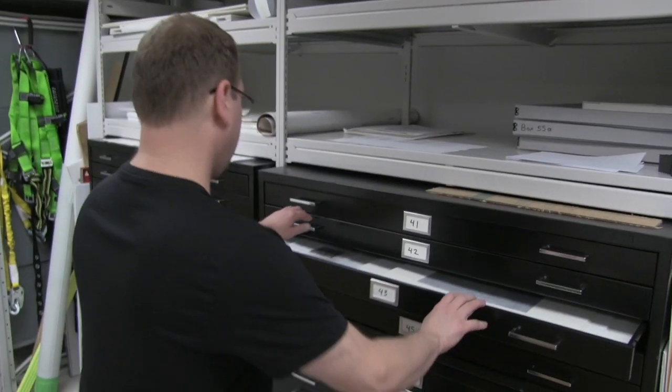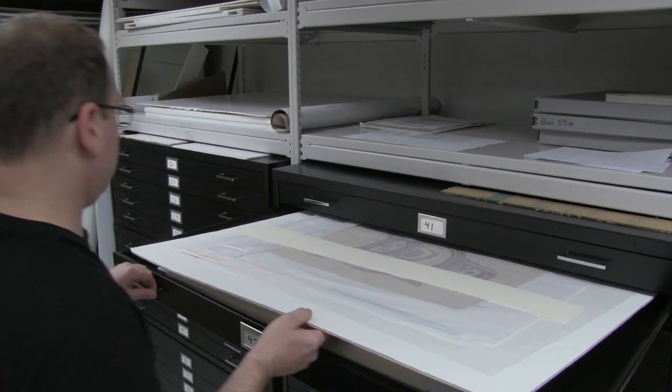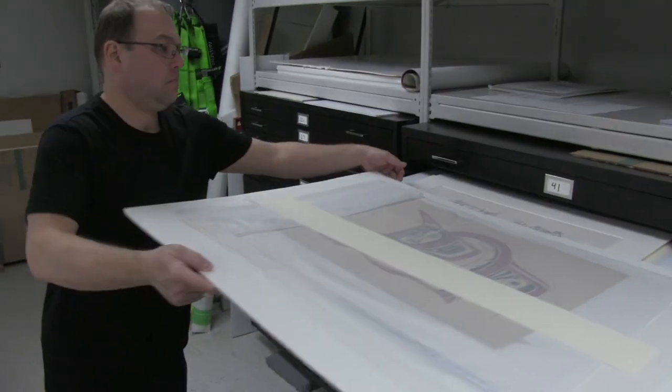My name is Patrick Lacasse and I'm the Collections and Exhibitions Assistant. Basically, I take care of the collection. The University has a huge art collection numbering about 30,000 items and it's my job to take care of it. I also install all the exhibitions here at the gallery.